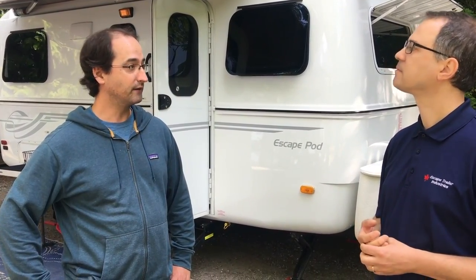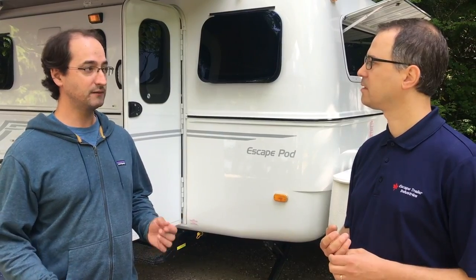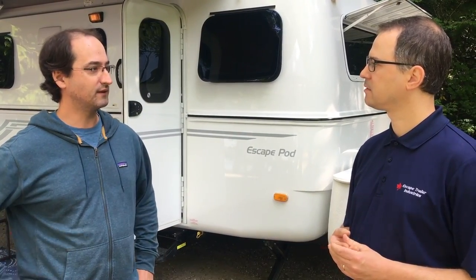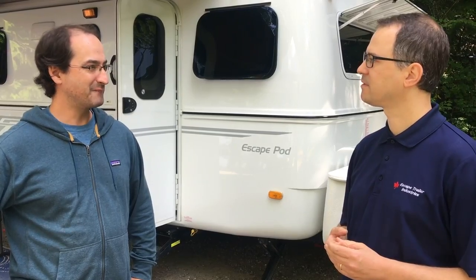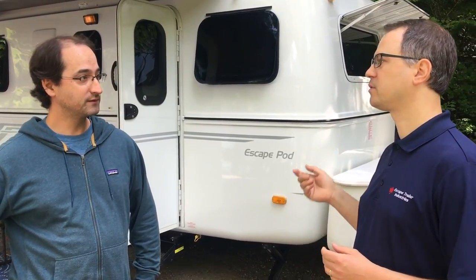I think probably our favorite part about the trailer is the solar panel on the roof. You can go days and days and we seem to never run out. We don't have an inverter or use a lot of electricity, but charging our phones and speakers — power is never a concern. It never runs out. What battery do you have? We went for the dual six volts.